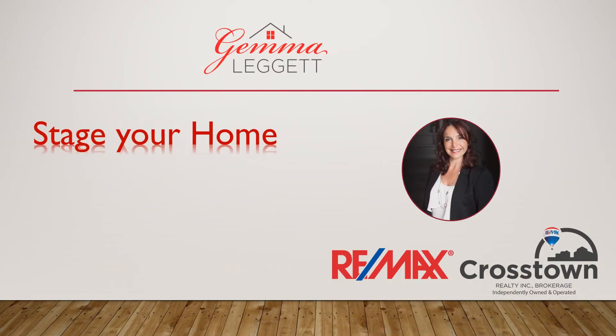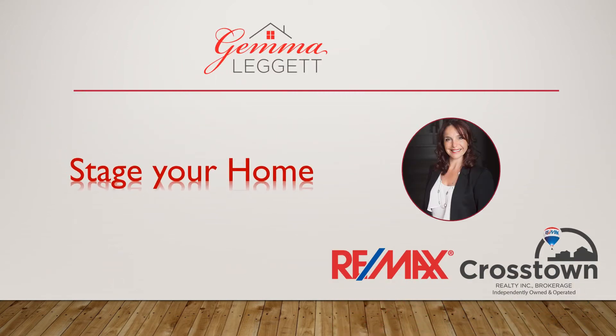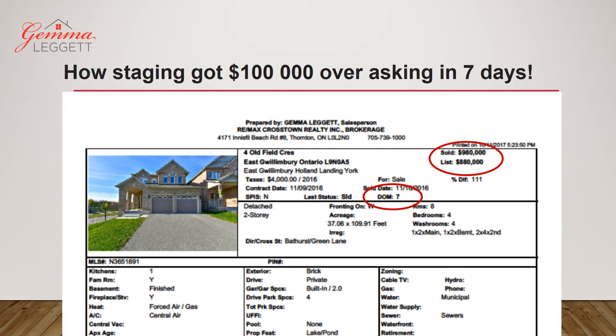Hi there, I'm Gemma Leggett, real estate agent with Remax. Helping people buying and selling real estate is what I love the most, and today I would like to show you how we got a hundred thousand dollars over asking.